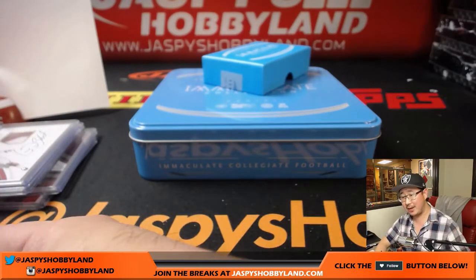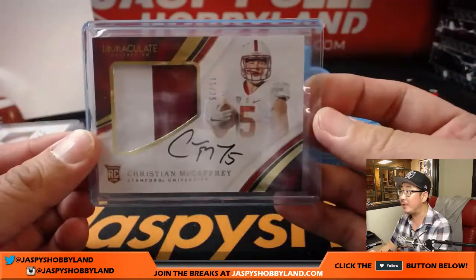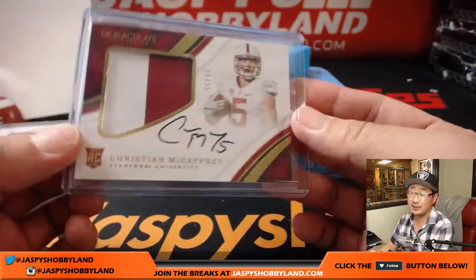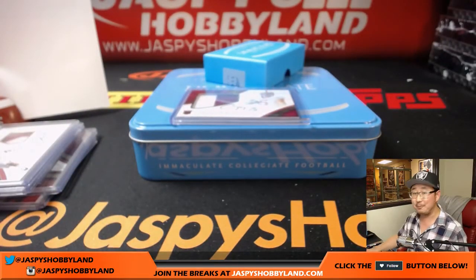Nice one box break, number 23 from jaspishobbyland.com. Nice — Christian McCaffrey. A full five box case break, same random number style, coming up next. jaspishobbyland.com. We'll see you in a bit.